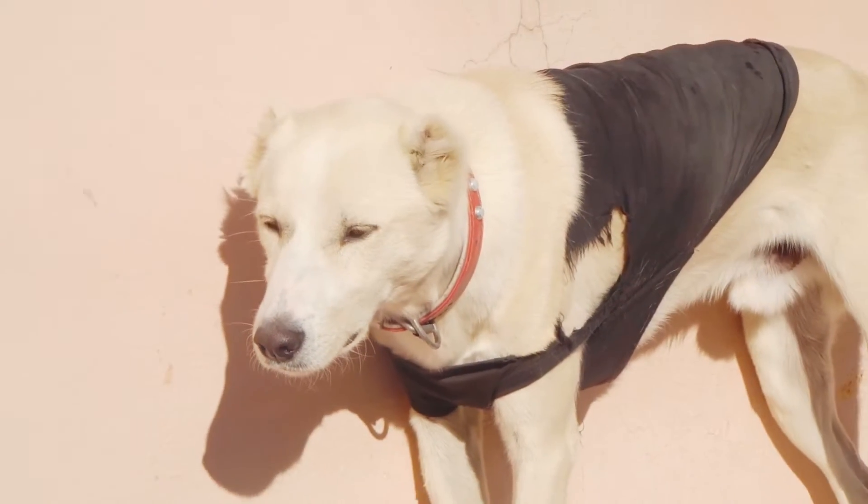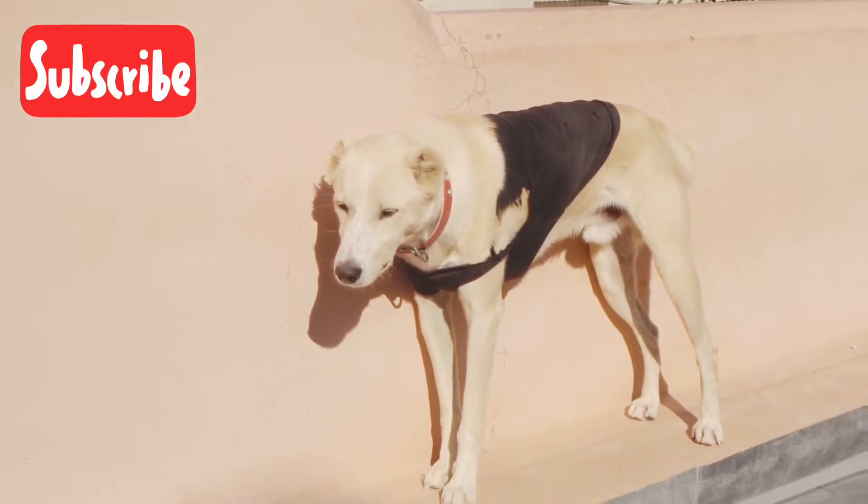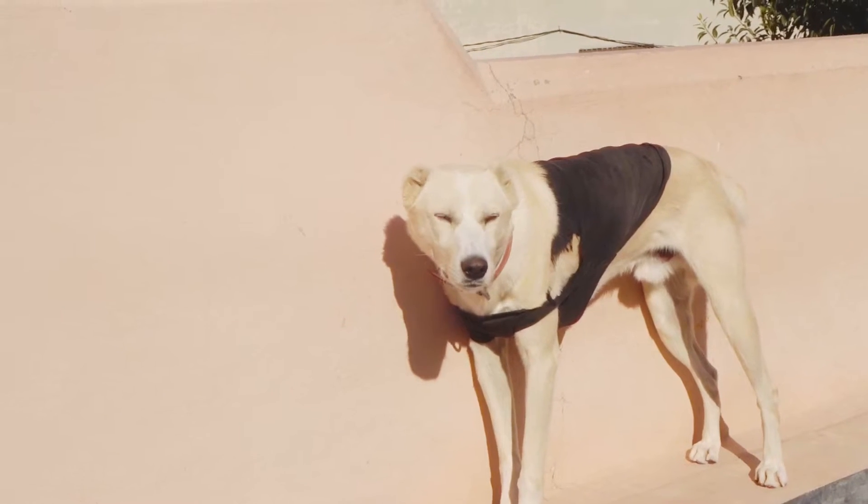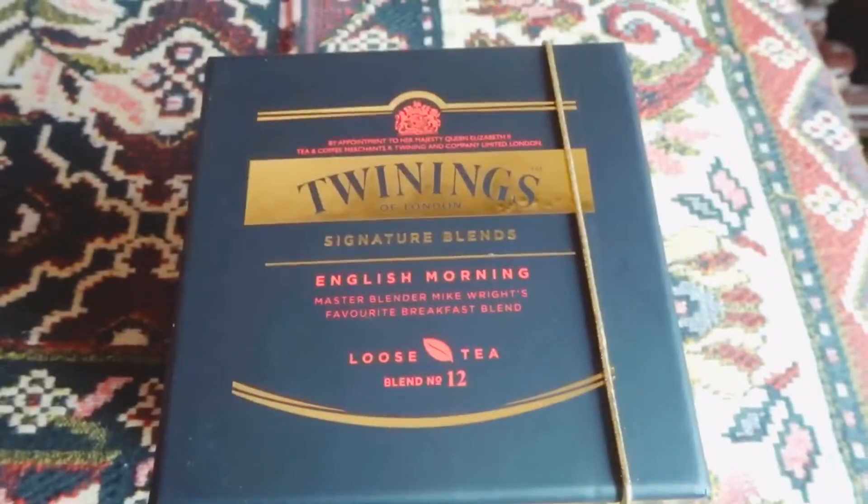Early morning the sun's shining and my dog's stood in the sun. Everybody literally runs for the sun as soon as it comes out, because that's the only warmth we get during the day — it's gone cold now in Pakistan.